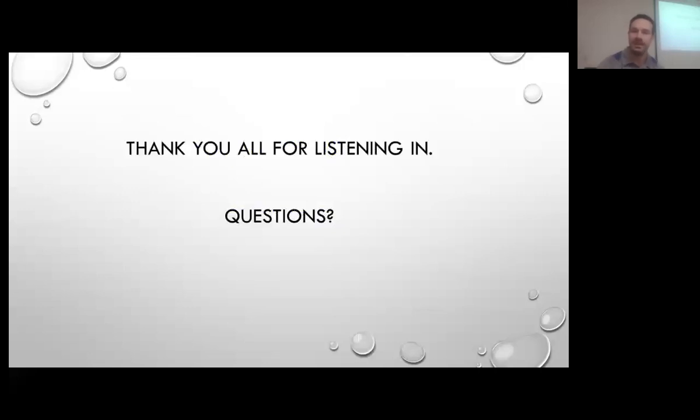Our next high tunnel webinar actually alludes to something Josh talked about — the buildup of salts in our soils. Our next webinar will be on March 22nd at 1 PM, and Terry Nenich will be talking about managing salt in your soils. Thank you to everybody and hope to see you at the next webinar. This was great information.